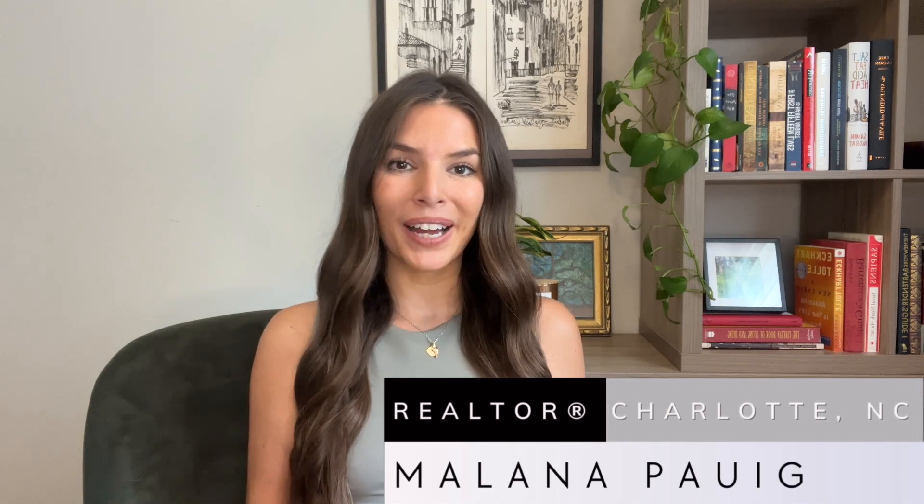I'm a realtor with eXp Realty. For the last six years, I've helped buyers, sellers, and people relocating to the Charlotte area. If you have any questions about real estate, do not hesitate to reach out. All of my information is below. Let's get into it.